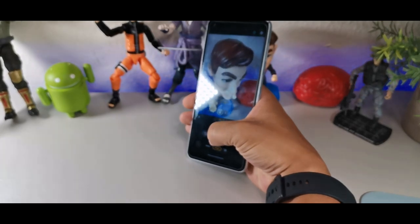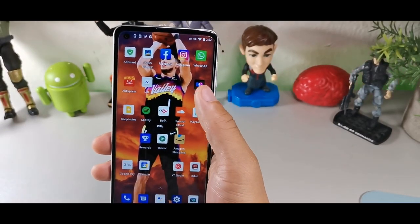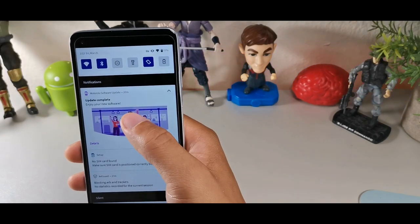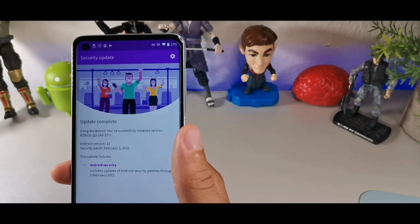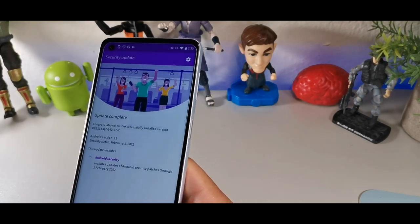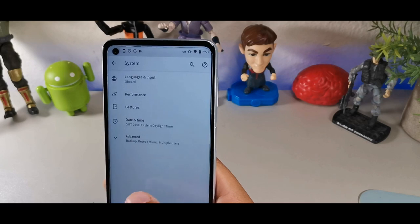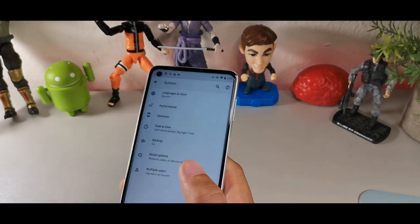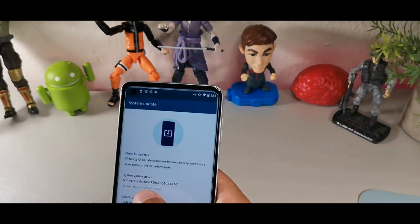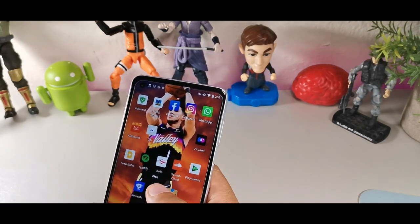The fifth reason to use the Moto G Power in 2022 is software updates. I just updated it from January to the February security patch, so it now has the latest update. It will likely continue to receive monthly security patches, though it probably won't get Android 12, which is a bit of a downside. The current latest update is the February 1st security patch.